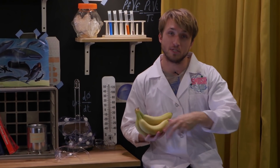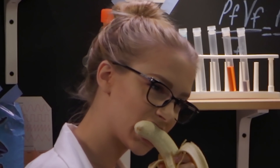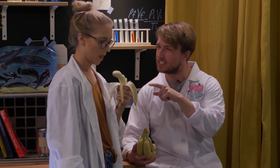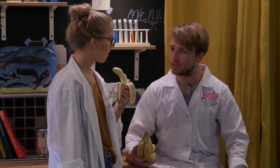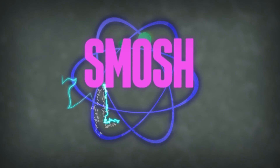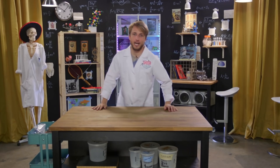Did you know that we share 50% of our DNA with bananas? No! Cousin! Do you really eat bananas like that? That's very strange. Welcome to Smosh Lab!